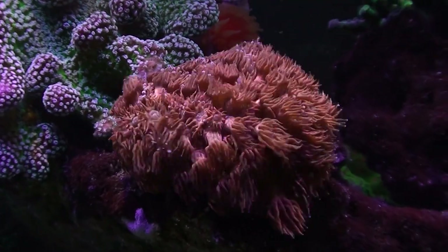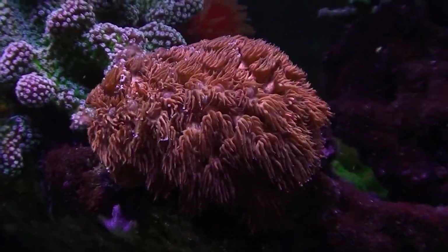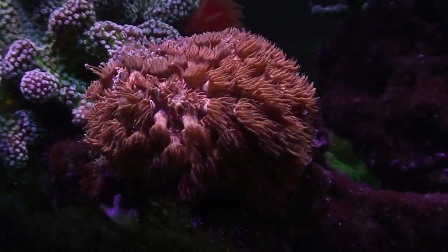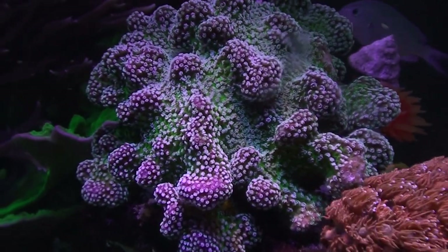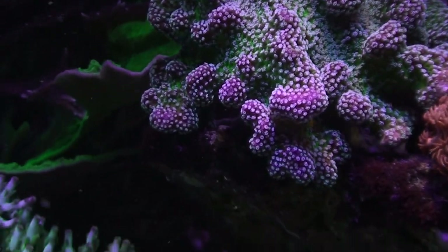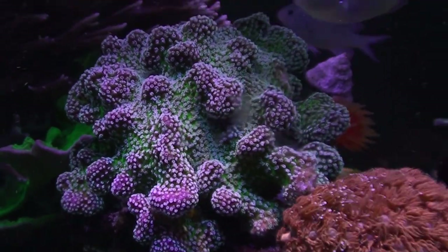This is a flower pot coral, also called a goniopora — there's an alveopora and a goniopora here. This one was a rusty coral I got from somebody. Behind here is a rainbow stylophora that also started as just a small frag about the size of one of those little nodules, and it's now about five inches across.